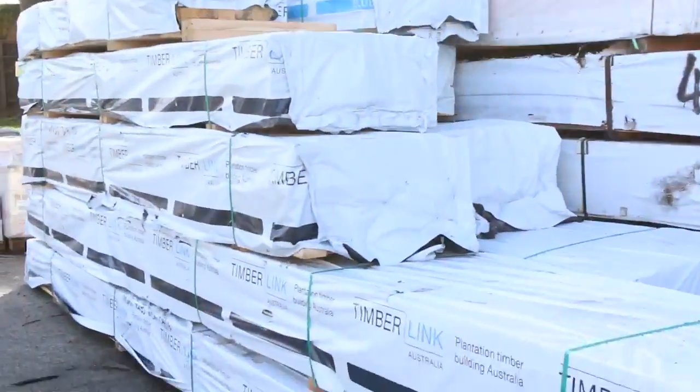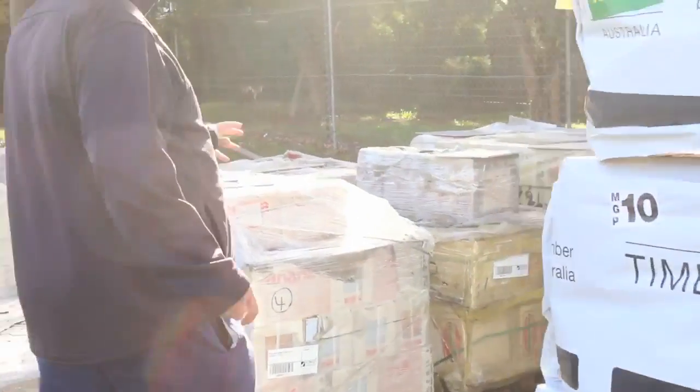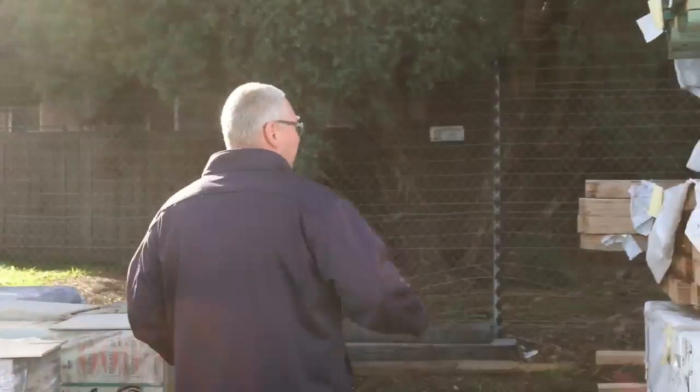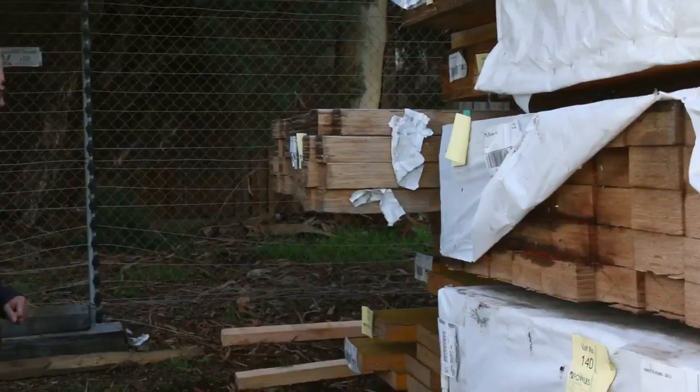Over here some of the longer material — have a look at all that really fresh stock. Making our way over the back of the row here into a whole heap of LVLs, massive big beams, some of these up to 13.2 meters in length.